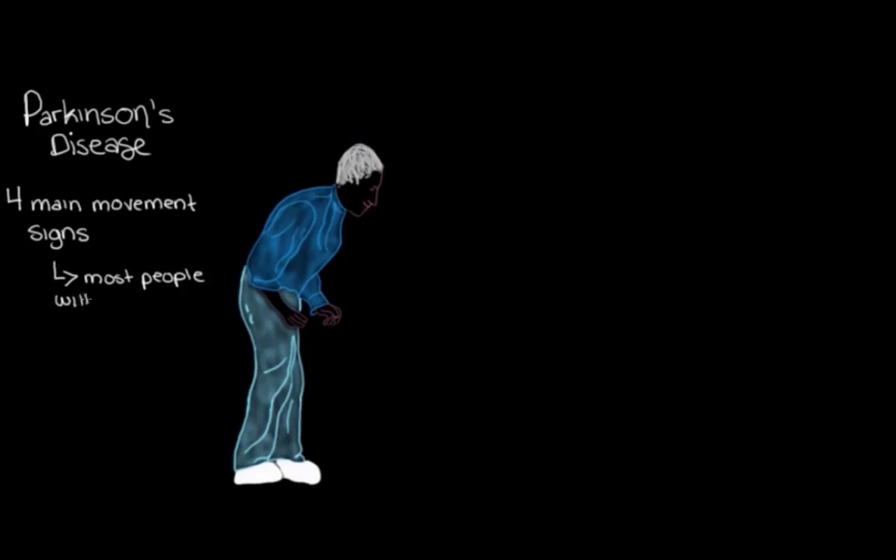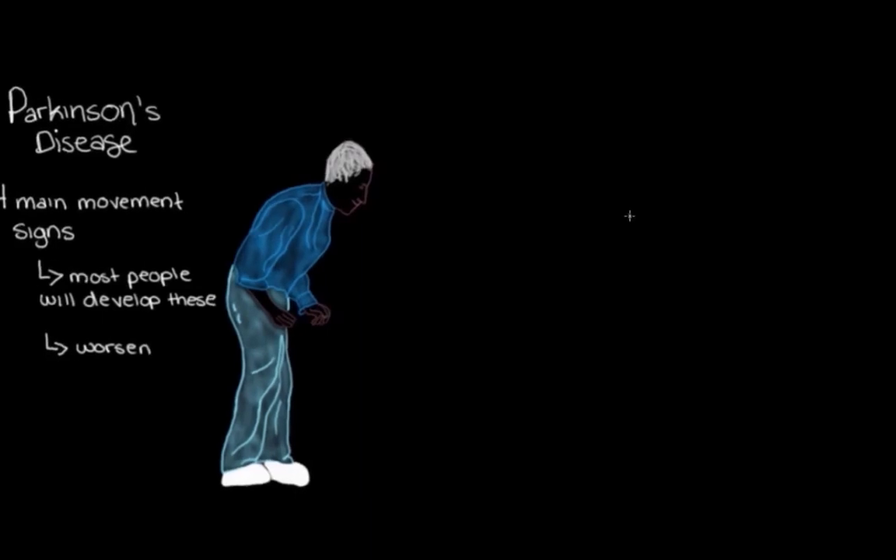As the disease worsens over the years — because remember, it's a progressive disease — these signs and symptoms usually worsen as well. So the first main sign we'll talk about is a tremor.